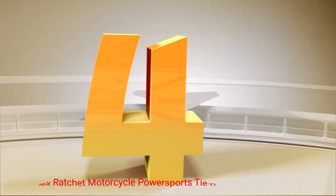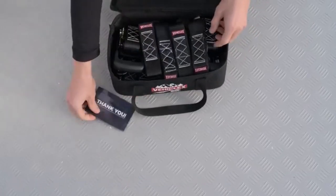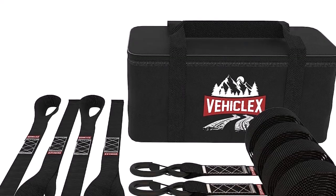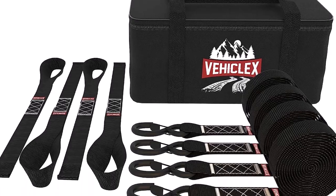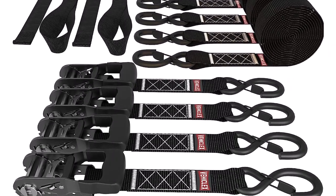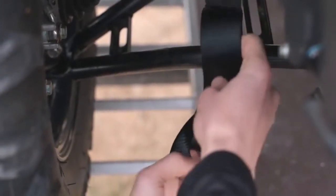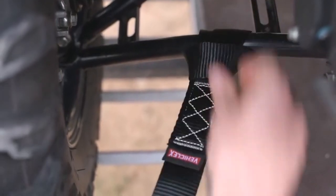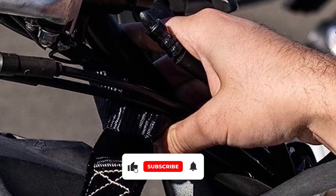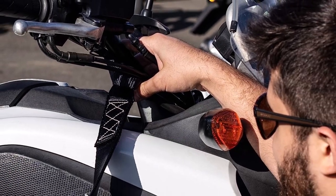Number 4: Vehiclex Ratchet Motorcycle Powersports Tie-Downs. These motorcycle powersports tie-downs are engineered to provide maximum security and stability for your motorcycle. These heavy-duty tie-downs offer exceptional strength, durability, and user-friendly features, making them an ideal choice for motorcycle enthusiasts. Equipped with a heavy-duty ratchet mechanism, these tie-downs allow for effortless tensioning and secure fastening. You can easily tighten the straps to the desired level of tightness, ensuring that your motorcycle is firmly secured throughout the transportation process.